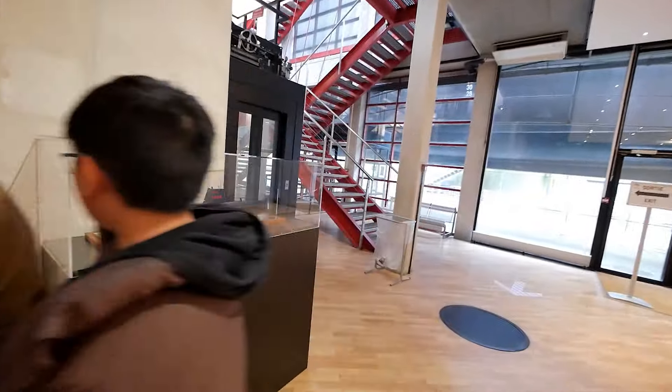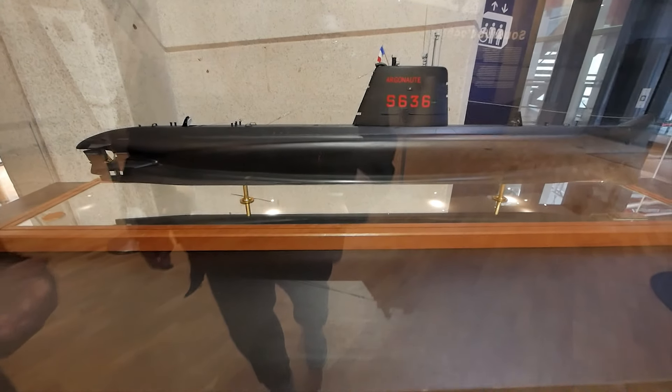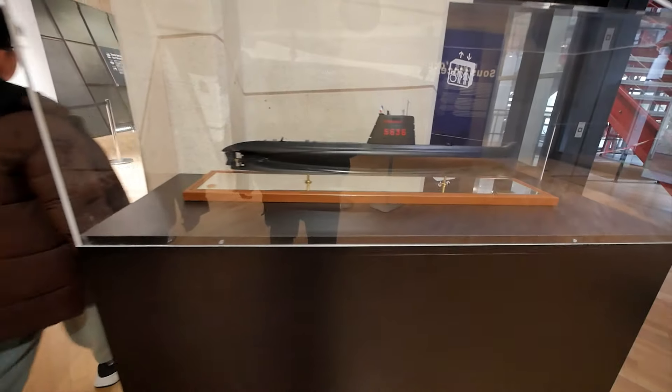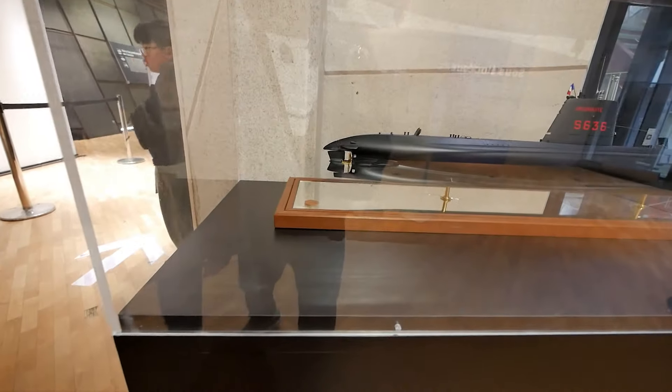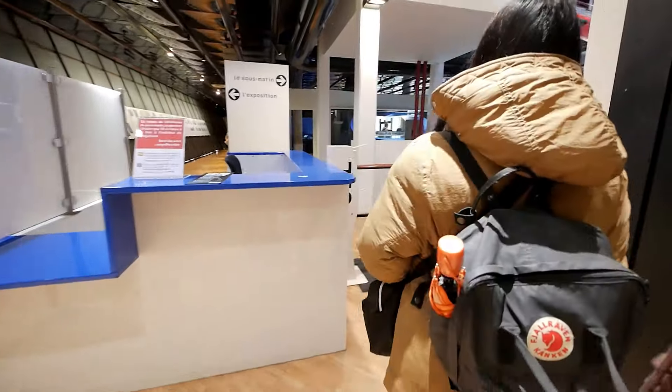There's a little model of the actual submarine we're going to go inside. The propeller isn't quite right — it's not solid like that, though it's pretty accurate. It just wasn't golden. Maybe it was golden originally, but it can't be a golden glass.